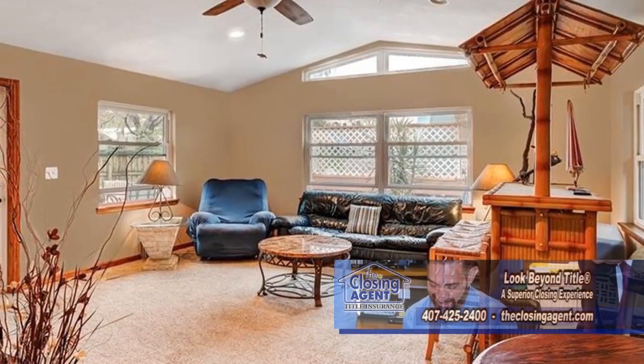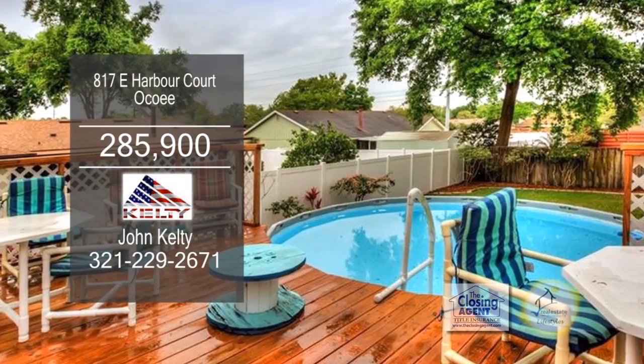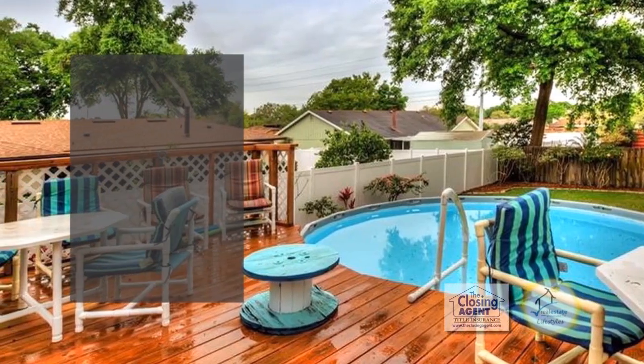The vaulted family room is perfect for entertaining. A sliding glass door leads to the screened-in porch. Outside, you'll find a deck with an above-ground pool.